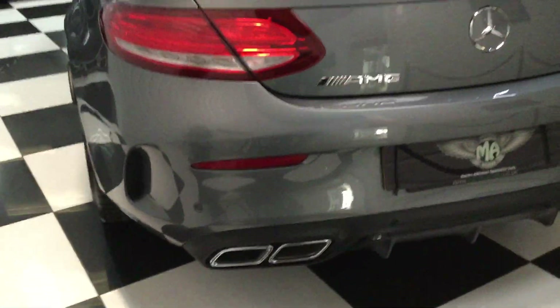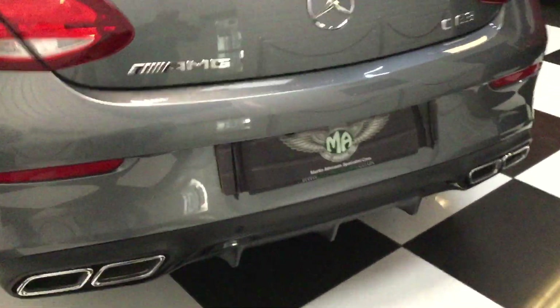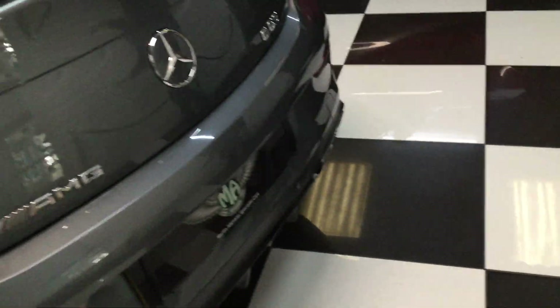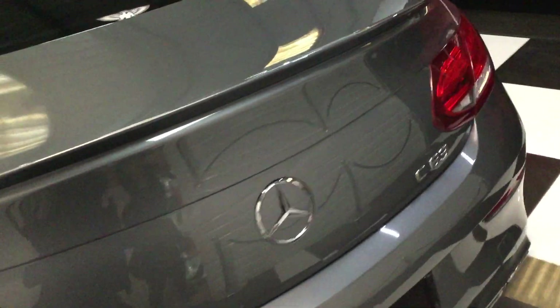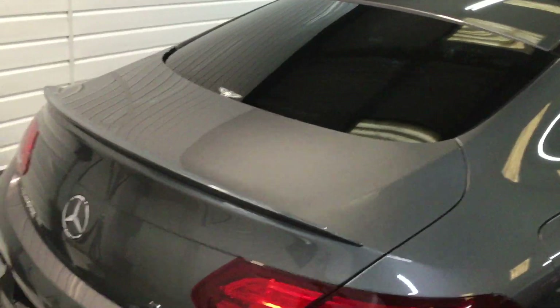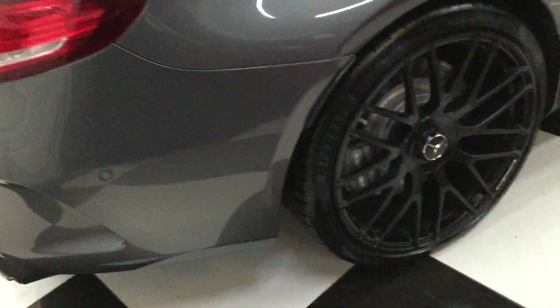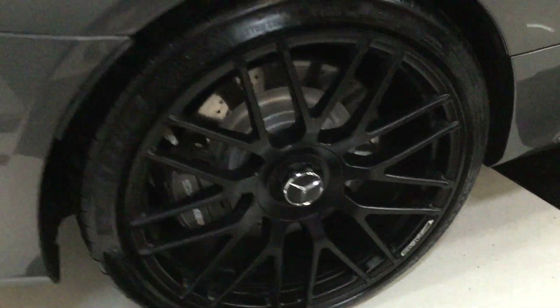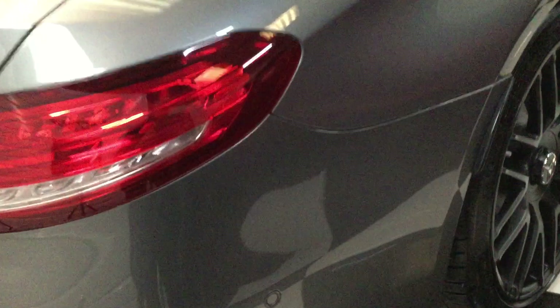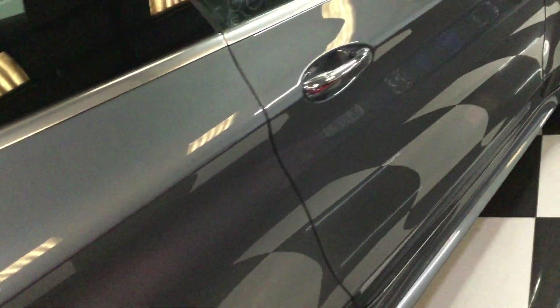Moving to the back — all lovely. It's got the gesture boot, so you can just wave your foot underneath the rear bumper to open the boot. Down this side again, no dings and scratches down the side, all lovely.